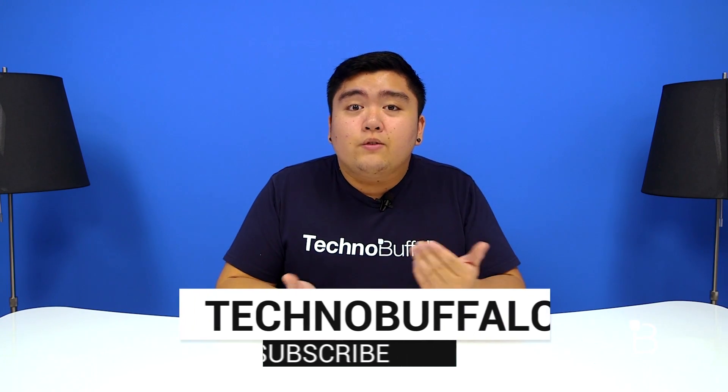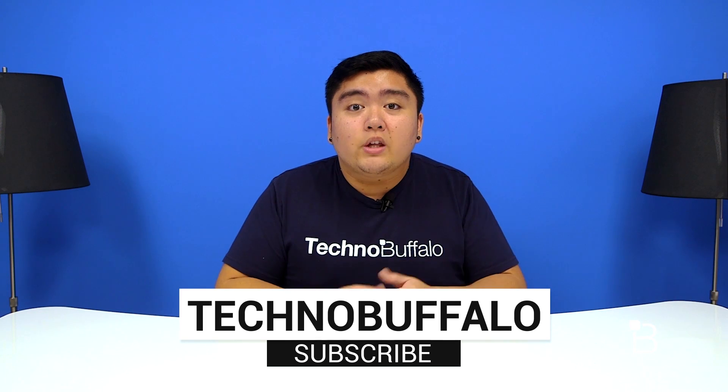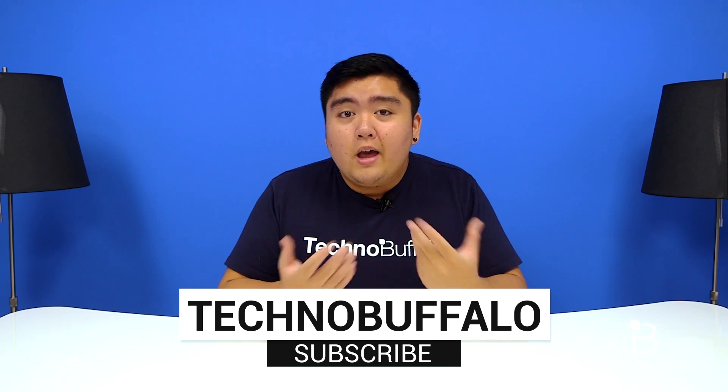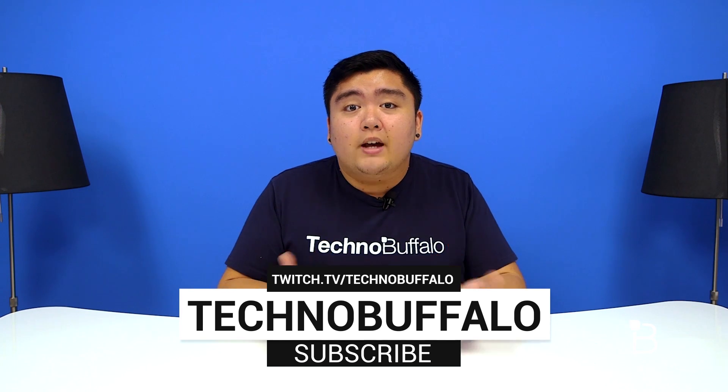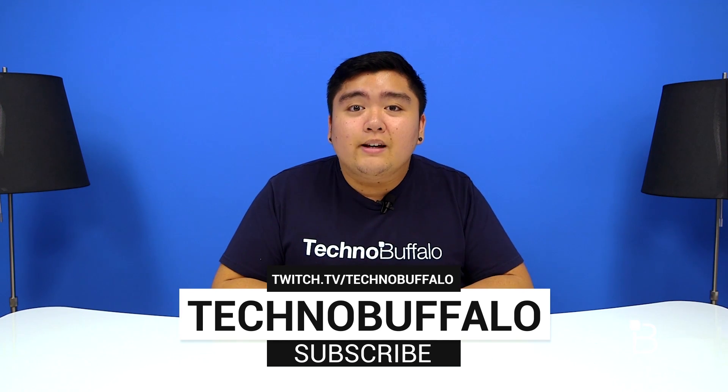Anyways, that's it for this video guys. Of course everything I talked about will be in the description down below, and if you guys have any questions or suggestions feel free to leave your comments down below or tweet me. And as always I'm Mark Lensangan from TechnoBuffalo — I'll see you guys in the next one. Thank you guys so much for watching, and if you'd like to see more make sure to hit that subscribe button down below. We also play video games every now and then in this office, so make sure to check us out at twitch.tv/technobuffalo and we hope to see you guys there.